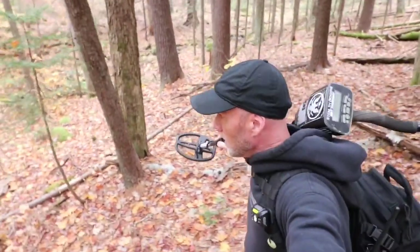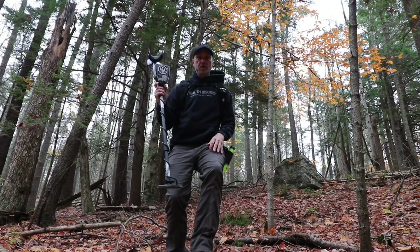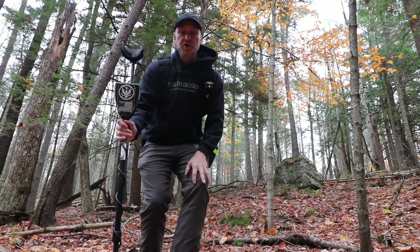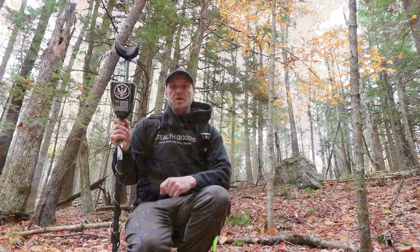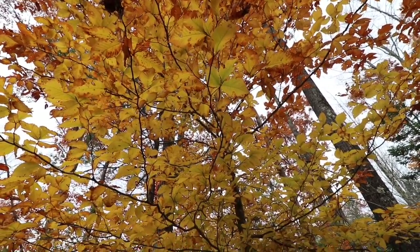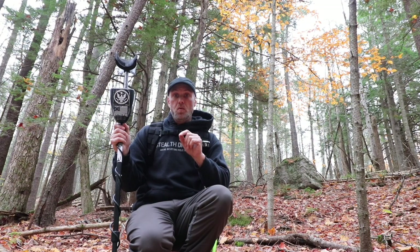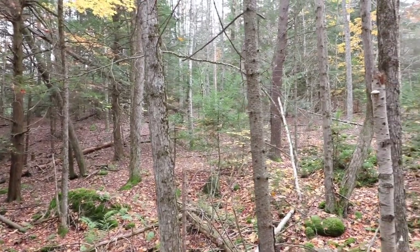Well hey everybody, look I'm going downhill for once! But that here in New Hampshire is only a momentary situation. Here's what's going on — it's autumn, days are short, it's cold. I've got about an hour and some change. I'm going to go back to one of my local cellar holes, back up there.